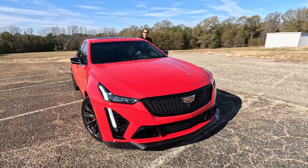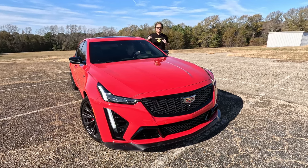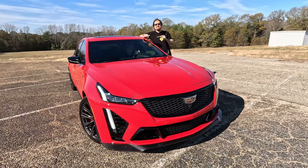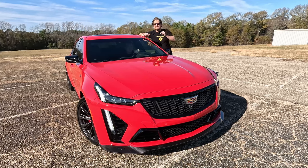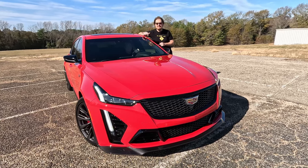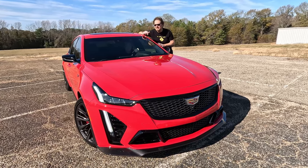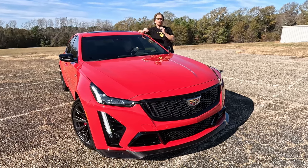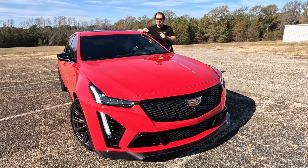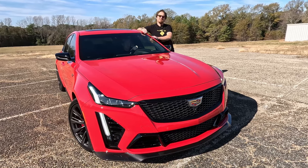Hey gearheads and welcome to Garage Talk. I'm Cory and this is the 2024 CT5-V Blackwing with that 6.2 liter supercharged V8 under the hood. This is the culmination of 20 years of internal combustion glory and in this video I'm going to take you on a quick tour of this bad boy.